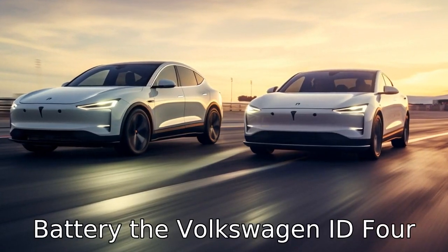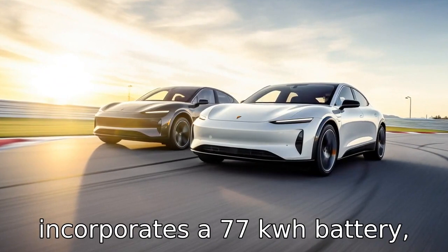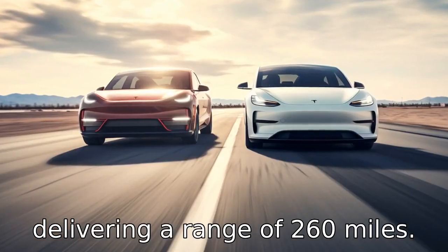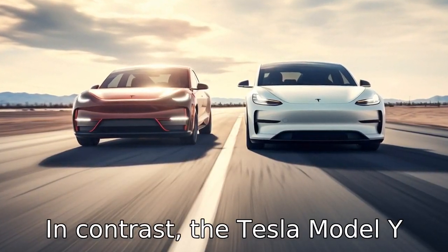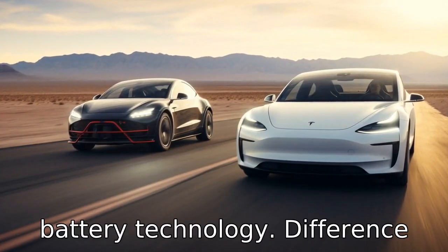Difference 4: the battery. The Volkswagen ID 4 incorporates a 77 kWh battery, delivering a range of 260 miles. In contrast, the Tesla Model Y long-range travels up to 326 miles with its industry-leading battery technology.